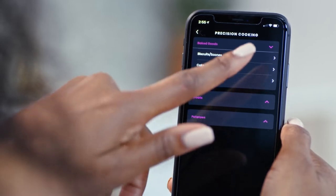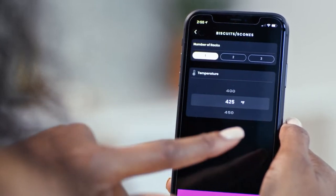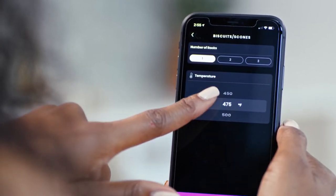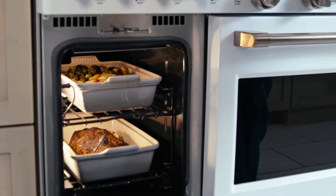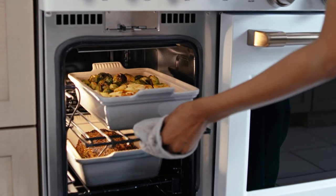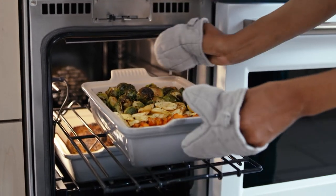It even has precision oven modes that make automatic time and temperature adjustments as your dish progresses. A second everyday oven provides enough room for two 9-inch by 13-inch casserole dishes.